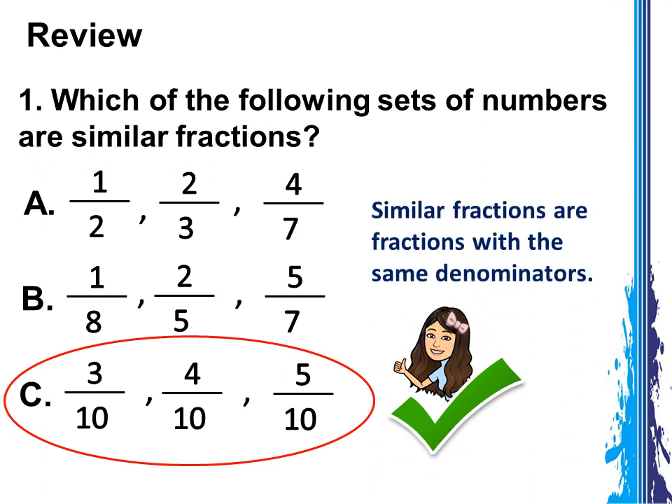Remember, similar fractions are fractions with the same denominators.